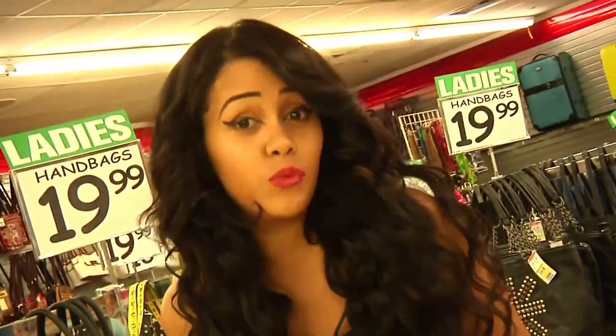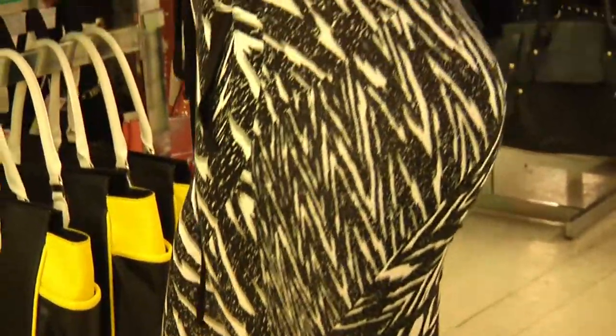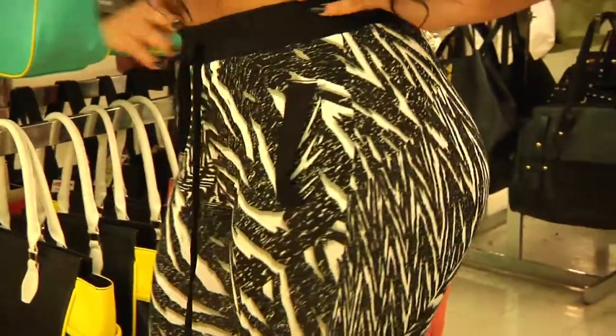Now getting on an airplane, the thing you want to be is comfortable. I love heels, so I can wear heels on the plane. This outfit I got for under $25. It's extremely comfortable.